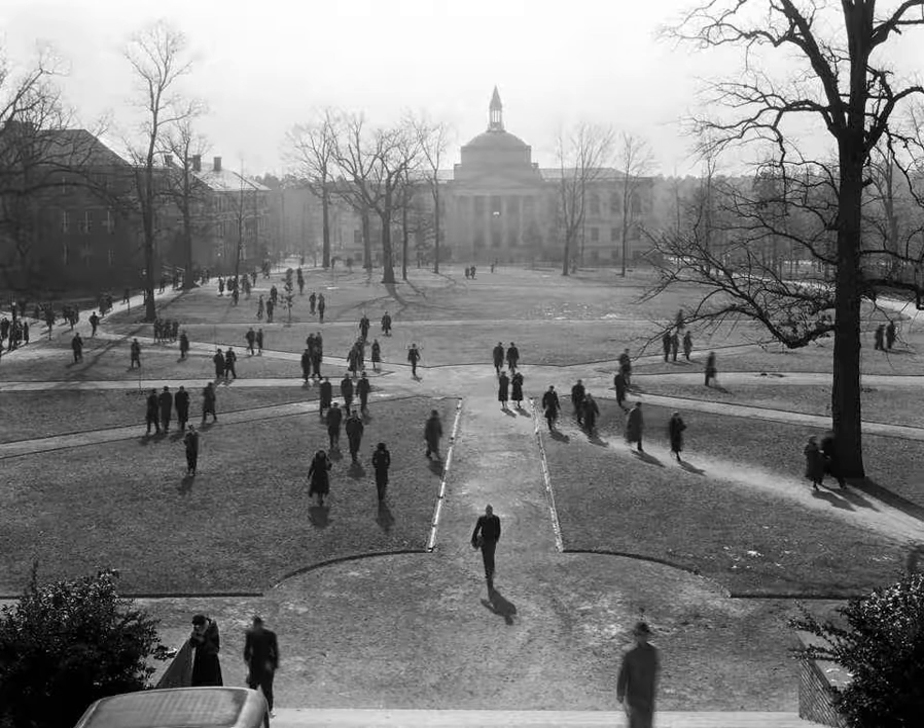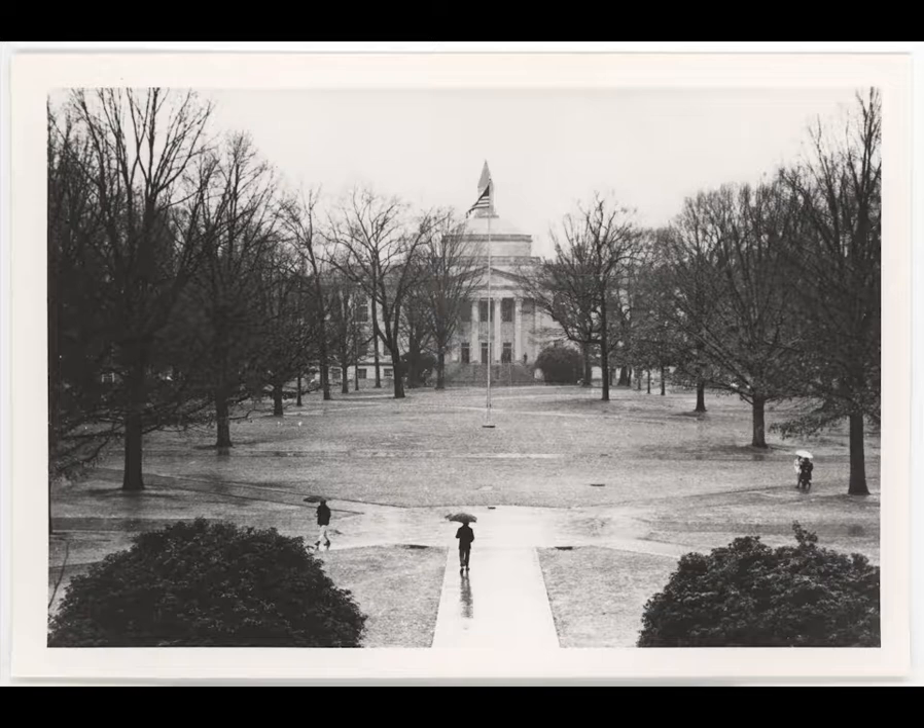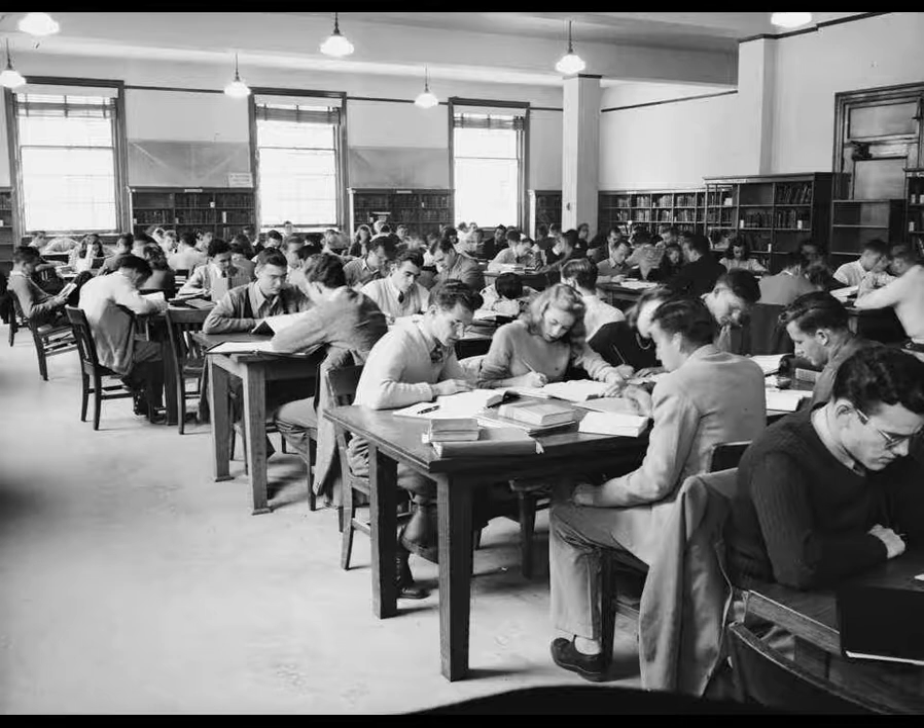Although the library was originally going to be built with brick to match the surrounding aesthetic of Polk Place, architect Arthur Cleveland Nash used limestone instead. Nash wanted to make sure the library was the dominant building on the quad, and the limestone was also chosen for its antiquated look. According to a survey conducted in 2017, 73% of individuals surveyed believed the building was much older than the 1920s.